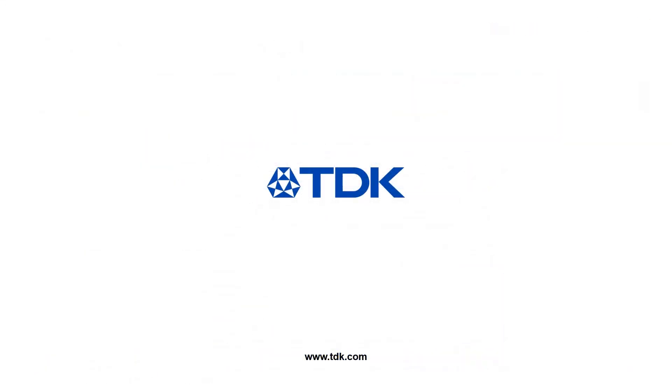Thank you for your attention. For further information, please visit us at TDK.com.